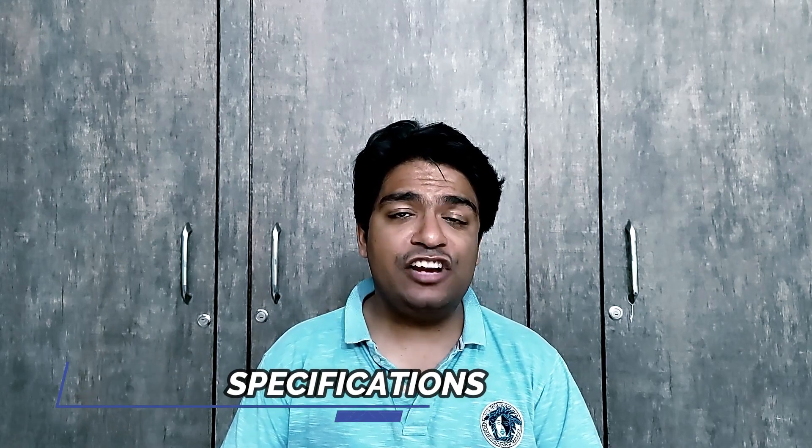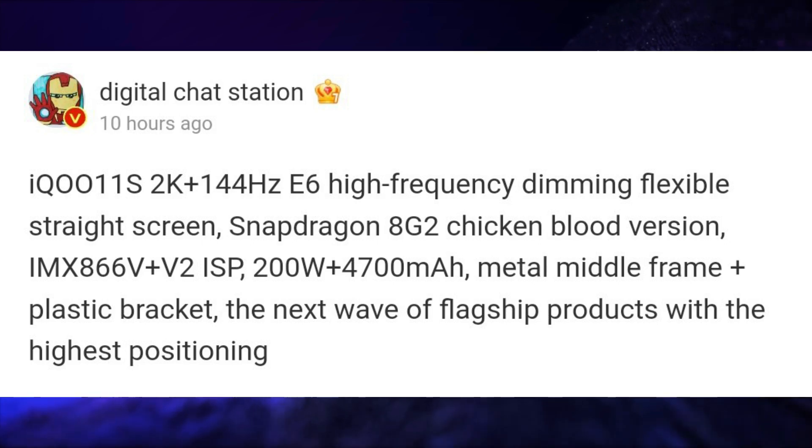iQOO will soon launch its iQOO 11s and its specifications have been leaked by Digital Chat Station. This smartphone could have a 6.78-inch, 2K resolution, 144Hz refresh rate, E6 AMOLED display. It could be powered by a Snapdragon 8 Gen 2 SoC. It will feature a 50MP main rear camera with OIS powered by Vivo's V2 chip, LPDDR5X RAM, UFS 4.0 storage, and a 4700mAh battery with 200W fast charging support.